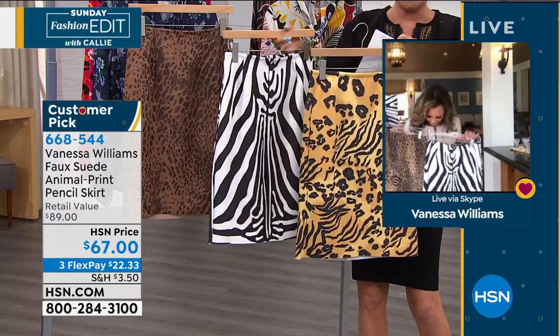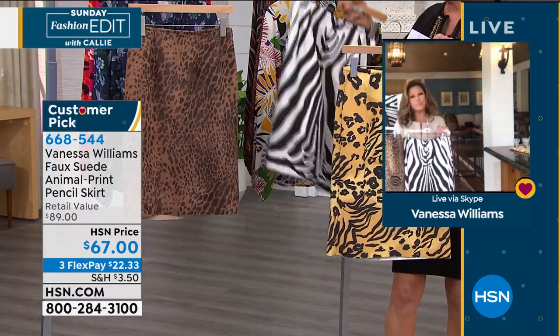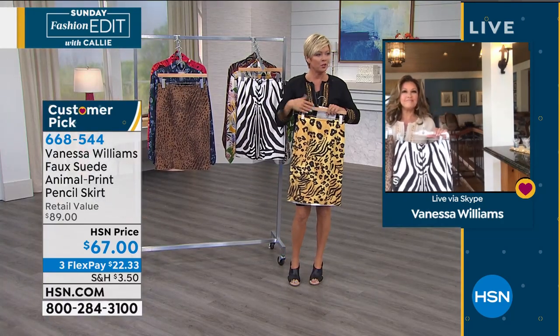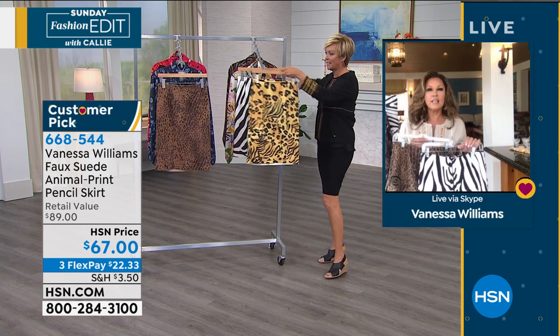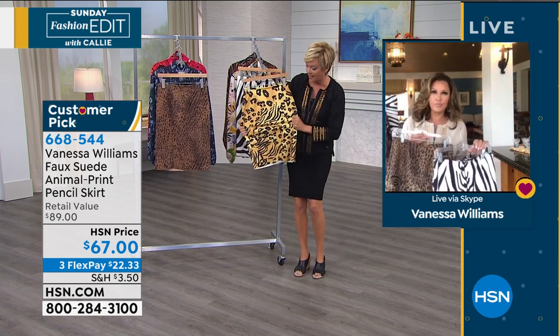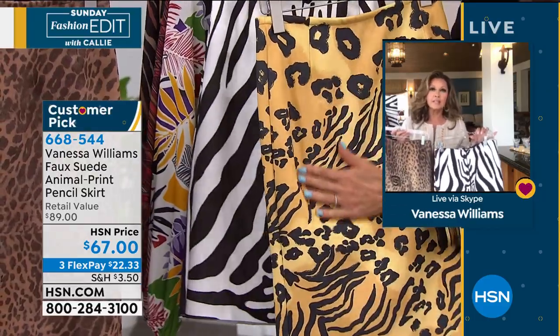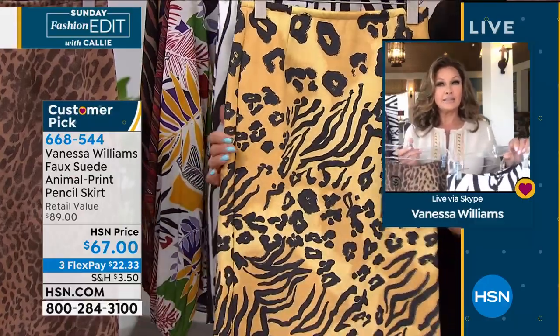Talk about being bold, be brave. Why not? The leopard, the zebra, and then we've got this brand new — I love this particular one. I just want to double check that I get the name right because this is the new color choice for the collection. And the stretch — look at this. It feels completely like suede. This is the mixed animal in the yellow.